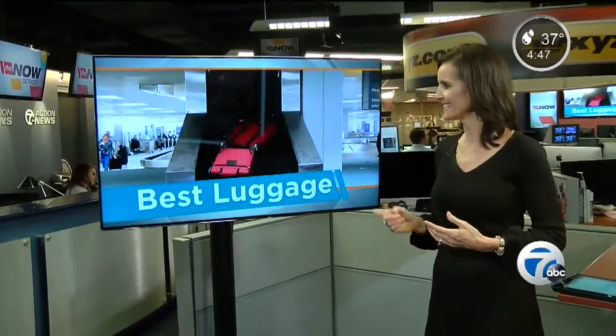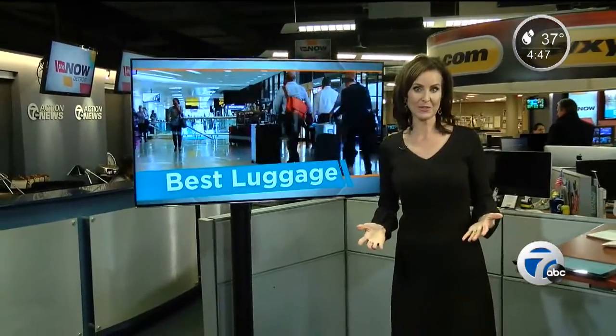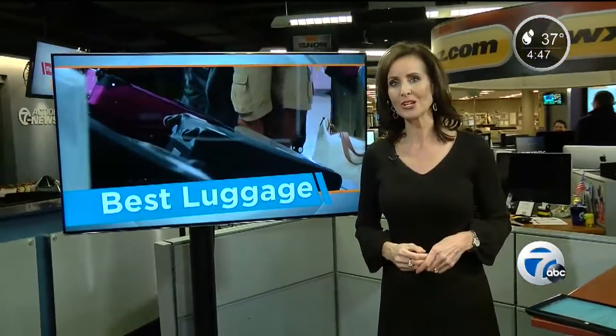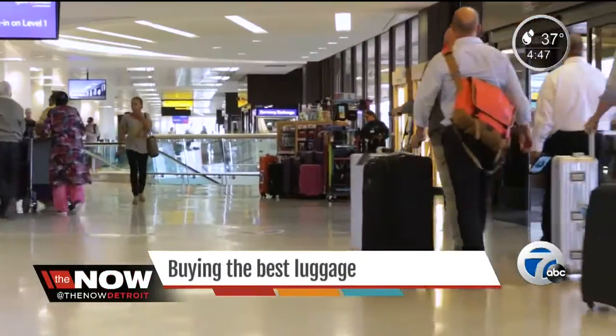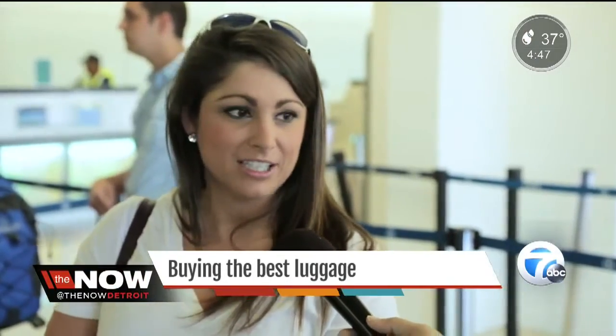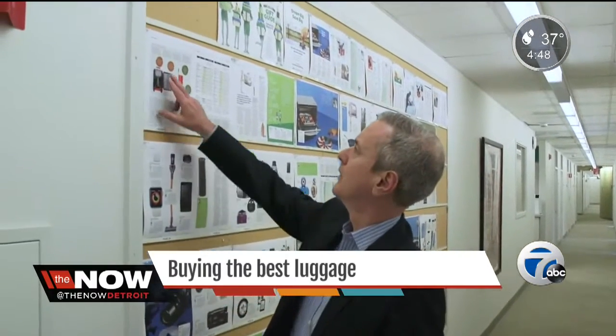For the holidays, make sure you've got a suitcase that can handle the job. Consumer Reports surveyed 65,000 people and combed their satisfaction scores to make shopping for your next piece of luggage an open and shut case. What's important to people when they select some? 'I usually look for durability and lightweight,' 'affordability and durability,' and 'the color because I like it to be bright.'